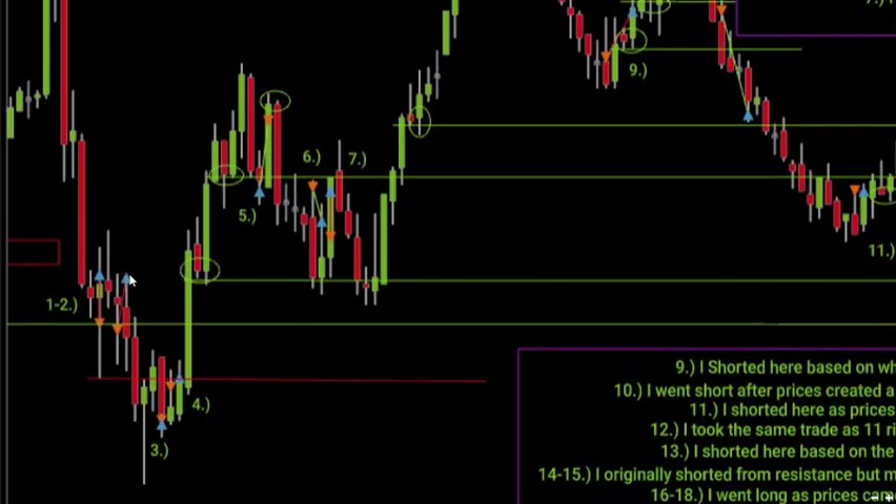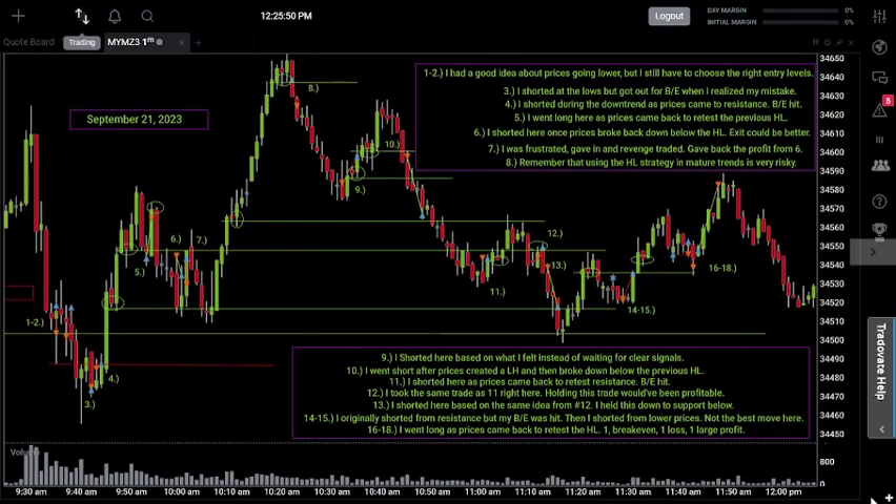I got stopped out right at that blue triangle, which also happened to be the exact high of that candle — and then prices reversed and the short move actually worked out. Anytime you get stopped out at the highest price of a candle when you're going short, that means you were right about the entry but your actual entry price was way too low. Since my stop is always the same, the only solution is that my entry was too low — that's why you need to short from higher prices.